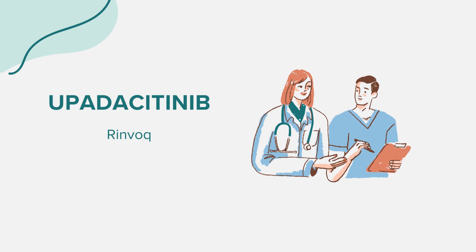That concludes our overview of Upadacitinib. Remember, this information is intended for educational purposes and should not replace professional medical advice. Always consult with a healthcare provider for any questions or concerns. Thank you for joining us.